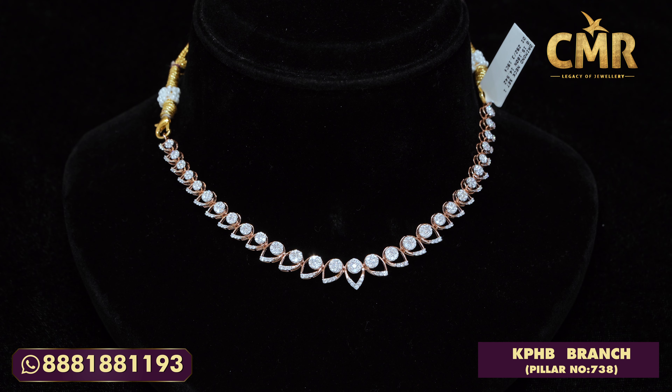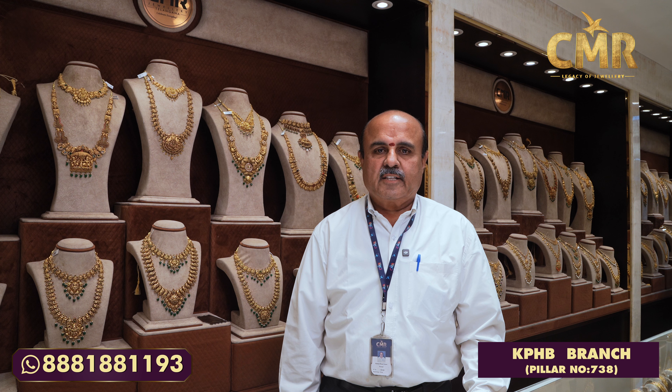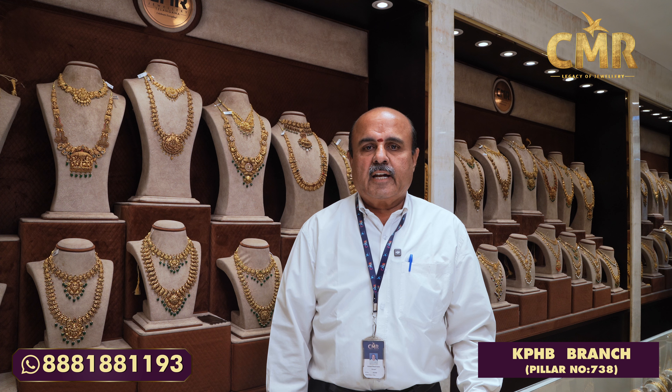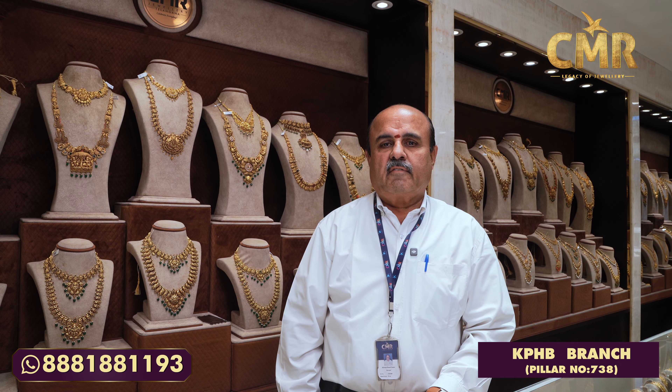Once you step into our store — CMR Legacy of Jewelry, beside Remedy Hospital, pillar number 738, Kukarpali Housing Board — you'll discover everything. Thank you so much for watching our episode of CMR Legacy of Jewelry. If you like any of the diamond necklace designs shown in this episode, you can take a screenshot and directly WhatsApp us at the scrolling number shown. Brighten up your Diwali with our collections!